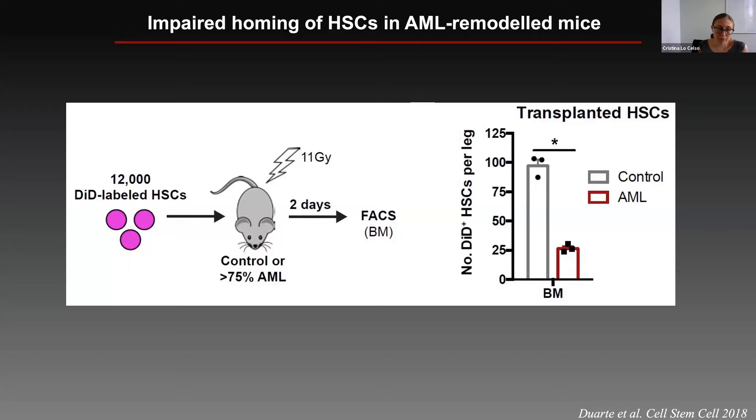We could demonstrate the loss of HSC niches by taking mice that were either healthy or heavily infiltrated with AML, irradiating them, and transplanting them with fluorescently labeled healthy hematopoietic stem cells. When we assessed the bone marrow two days later, the AML mice had a much lower capacity to support the homing of healthy cells — a clear indication of loss of HSC niches. The nice side of this story is that we could think of ways of preserving the endosteum, particularly the endosteal vessels, which have beneficial effects on hematopoietic stem cells.